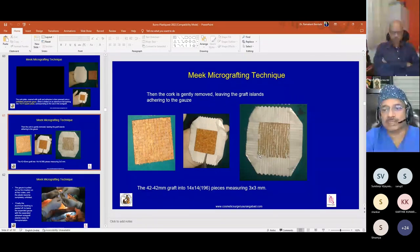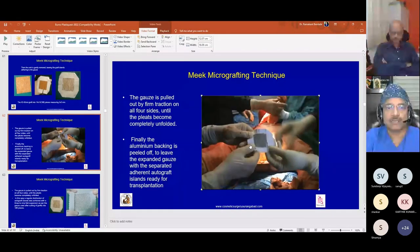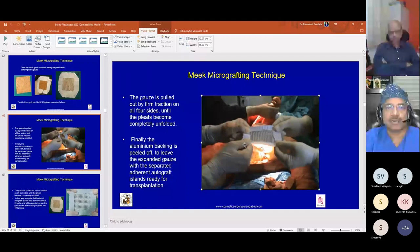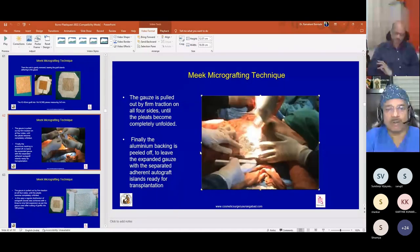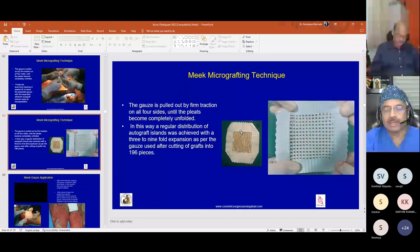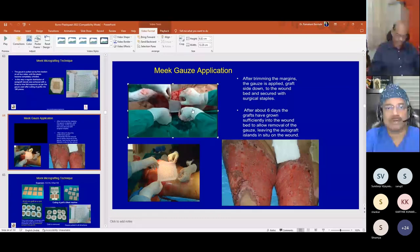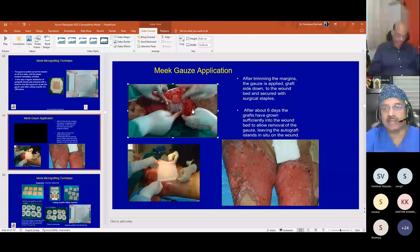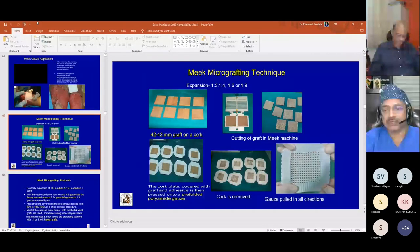After waiting a few more minutes, the cork piece is gently removed from the pre-folded gauze. The gauze is then stretched by traction on both sides until the folds become unfolded, the aluminum backing is peeled off, and the gauzes are stapled onto the prepared wound. On the sixth day post-application, this is how the Meek micrografting appears.